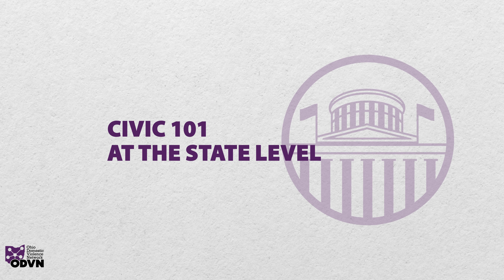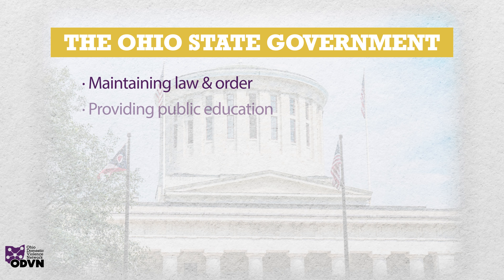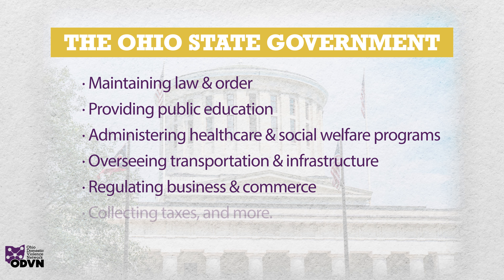The state government's main goal is pretty simple: to make sure things are running smoothly for all Ohio residents. They're in charge of maintaining law and order, providing public education, administering health care and social welfare programs, overseeing transportation and infrastructure, regulating business and commerce, collecting taxes, and more.